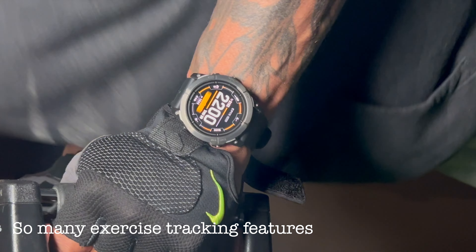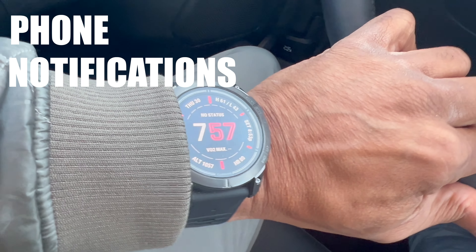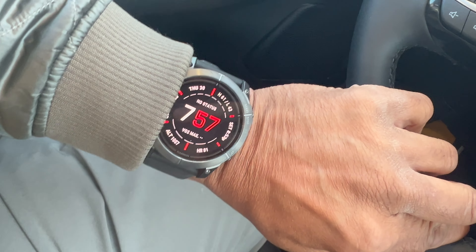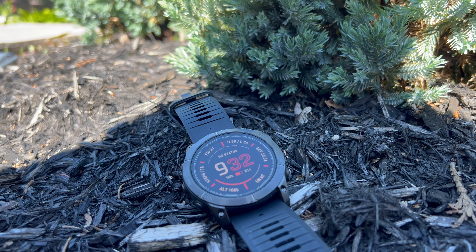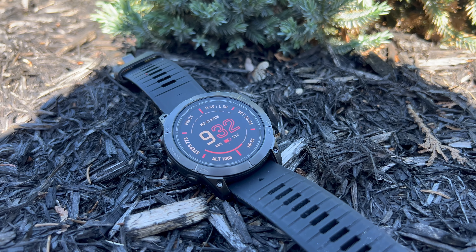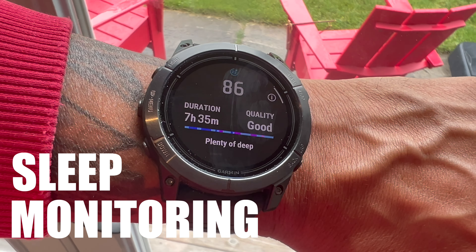Smart notifications aren't really my thing, but knowing the watch can receive them is interesting. Unfortunately, you can't respond to messages or emails since there's no keyboard, but there are some standard customizable responses built in — no problem there.